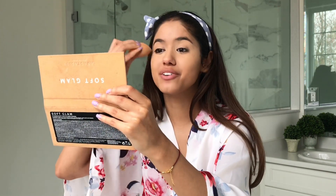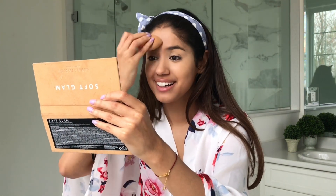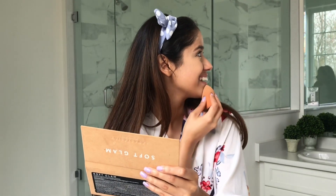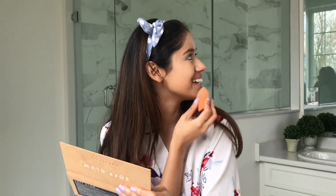Yeah, you can come in if you want — you can come say hi. Just say hi. I can't see you. I don't think they saw you. Someone's camera shy.